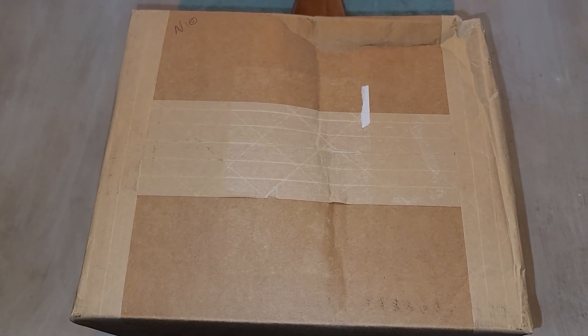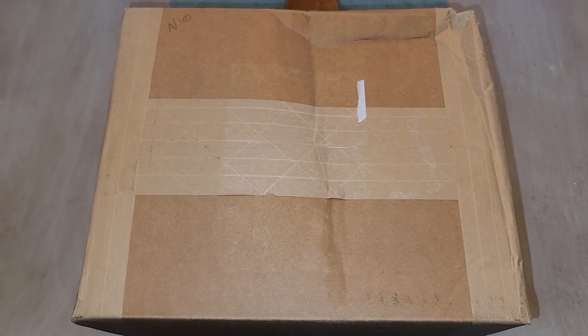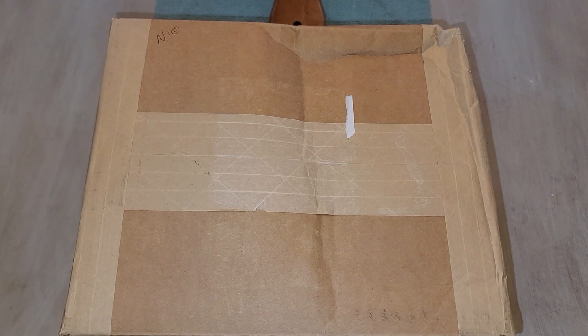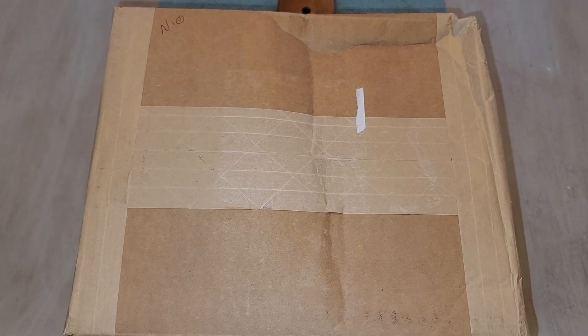Hey everybody, welcome back to Dirty Water Coins and Collectibles. Today we have a mail call. This comes from Provident Metals.